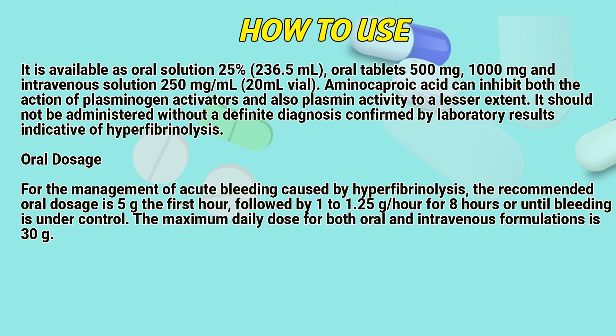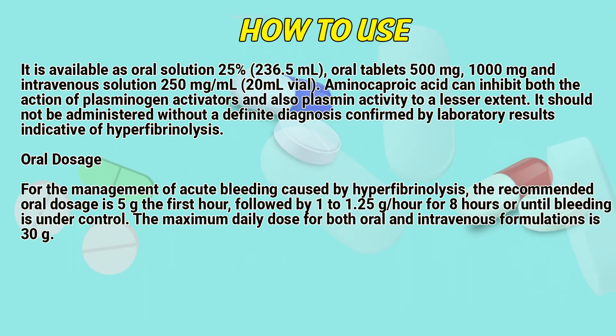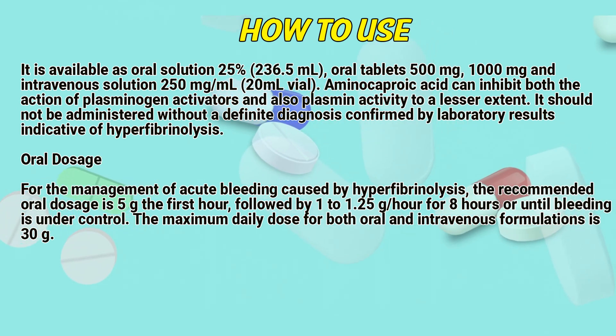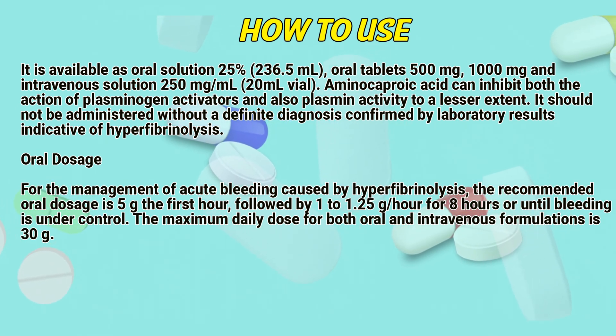How to use. Aminocaproic acid is available as oral solution, oral tablets, and intravenous solution. Aminocaproic acid can inhibit both the action of plasminogen activators and also plasmin activity to a lesser extent. It should not be administered without a definitive diagnosis confirmed by laboratory results in the presence of active hyperfibrinolysis.